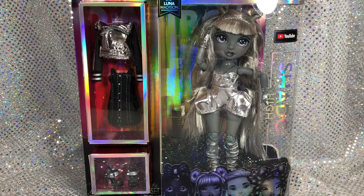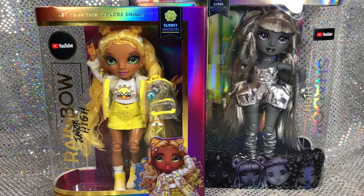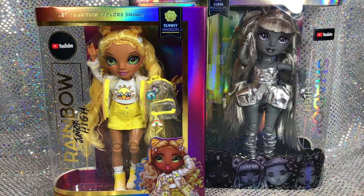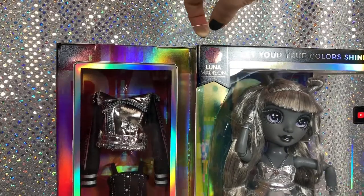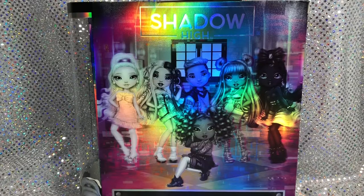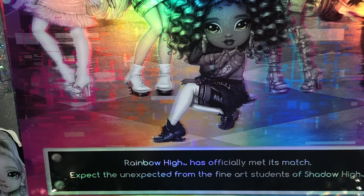The packaging of the Shadow High line is basically a mirror image of the original Rainbow High packaging. The curve of the packaging is to the right instead of to the left. You can see a comparison with the Rainbow Junior High Sunny Madison box compared to the Shadow High. While Rainbow High has gold accents, Shadow High has silver accents. The packaging comes with a standard plastic handle at the top and an image of the entire crew on the back. At the bottom it says 'Rainbow High has officially met its match. Expect the unexpected from the fine art students of Shadow High.'